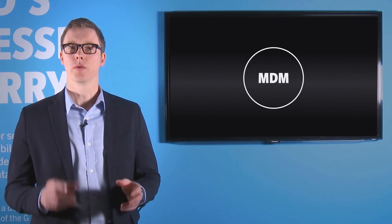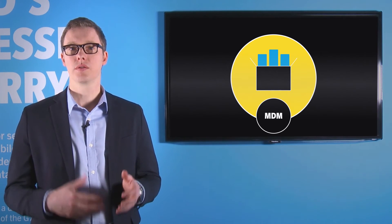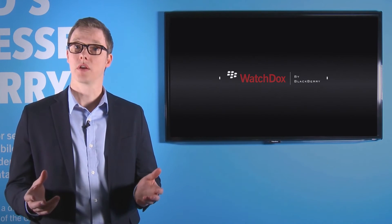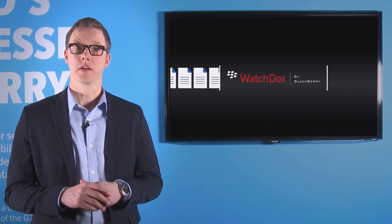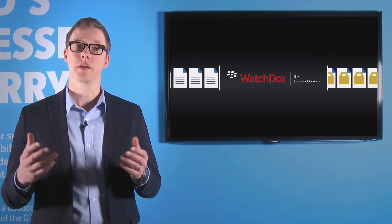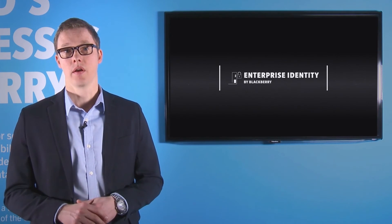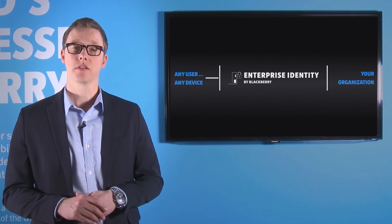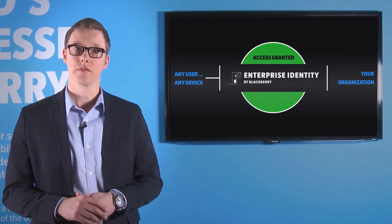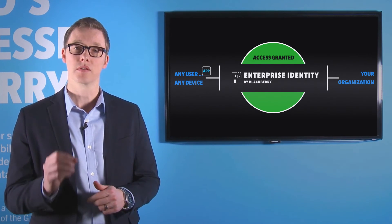But we know that MDM is only one small part of your mobility strategy. That's why you get access to a host of other services that BlackBerry provides, like WatchDocs, which allows you to wrap your data with security so that wherever it goes, even outside of your organization, it's always protected and your assets remain confidential. Strong authentication adds a second-factor layer when accessing resources like VPN. And Enterprise Identity by BlackBerry allows you to control access to cloud services, ensuring they're used securely while extending the tools your users need to get their jobs done.